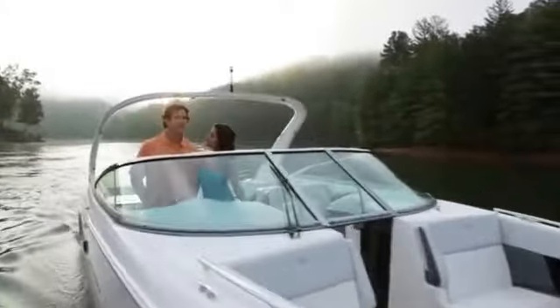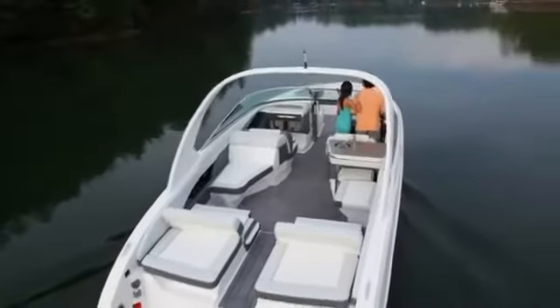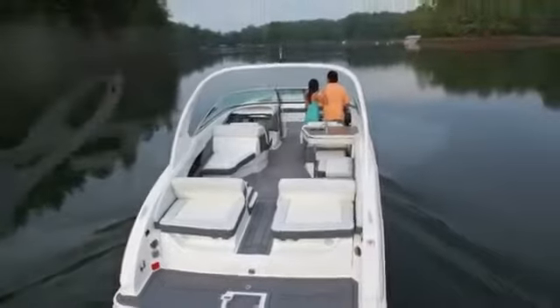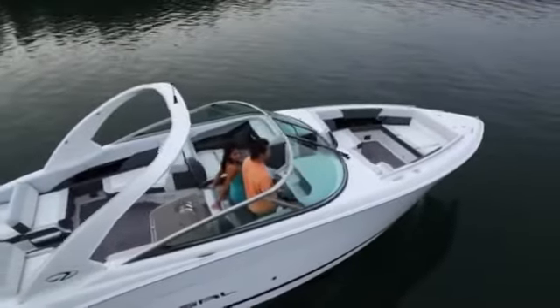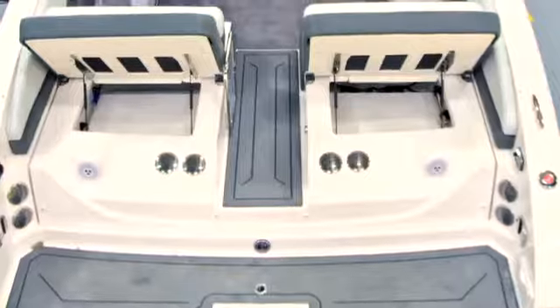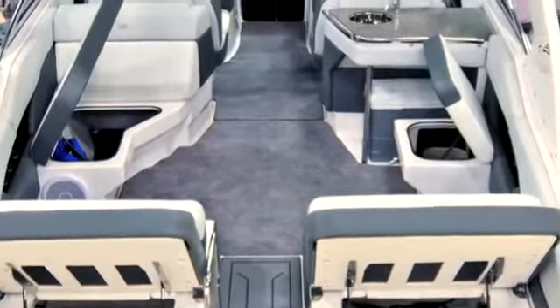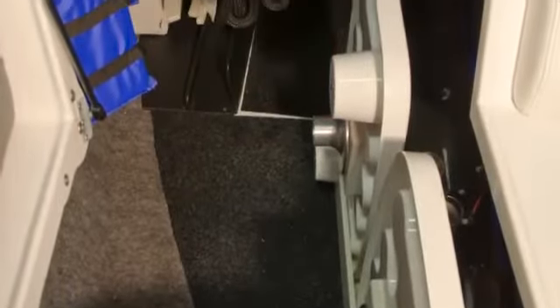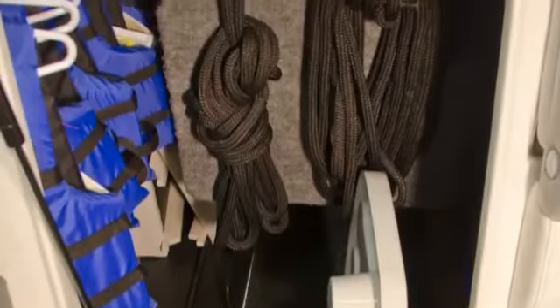From the beginning, we knew that we didn't want to sacrifice any of the storage that Regal boaters have grown accustomed to. To achieve this, we had to look at every component that went into the design of this boat. Keeping our end goal in mind, we were able to put deep storage beneath almost every seat. The starboard storage even has a stairway for you to walk down in and hang your lifejackets, store lines, tables, and filler cushions.